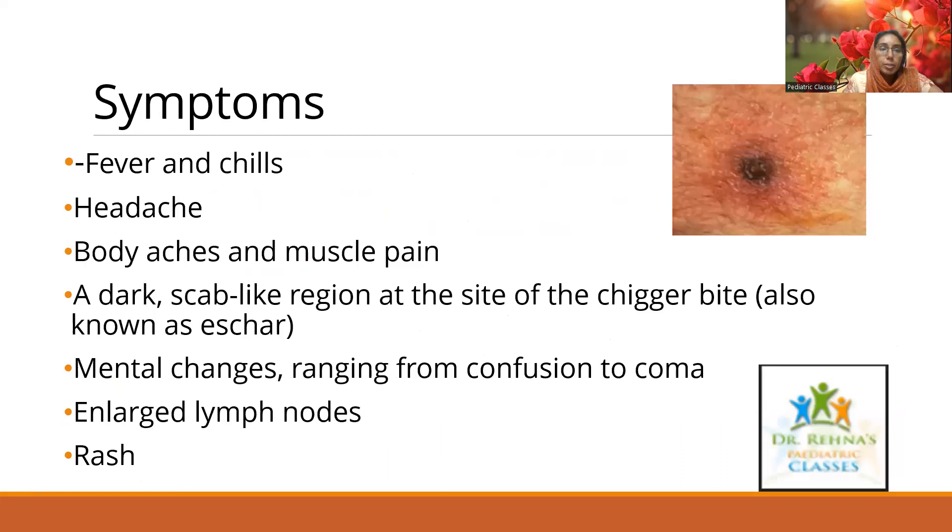Symptoms of scrub typhus usually develop within 10 days of being bitten. The patient can present with fever and chills, headache, body aches, and muscle pain. A dark scab-like region — an eschar — can be seen where the patient was bitten by the chigger. In more serious cases there can be confusion, reaching up to coma, enlarged lymph nodes, and a rash. When you see a fever, always be on the lookout for any eschar-like lesion on the body.